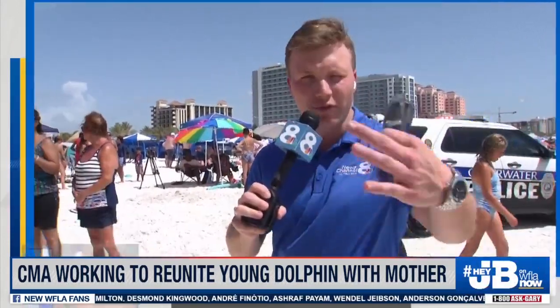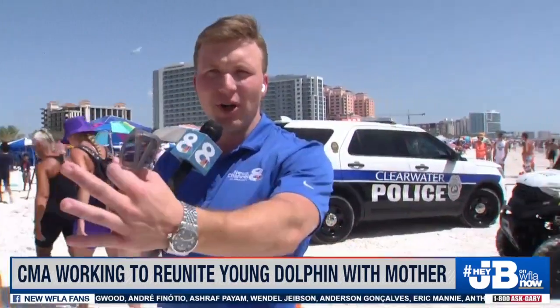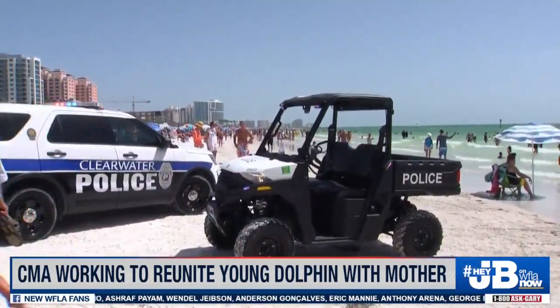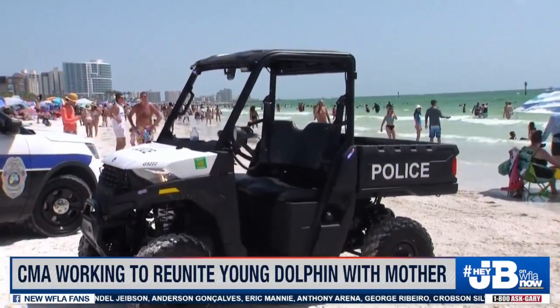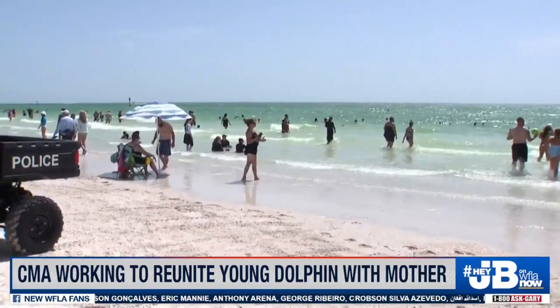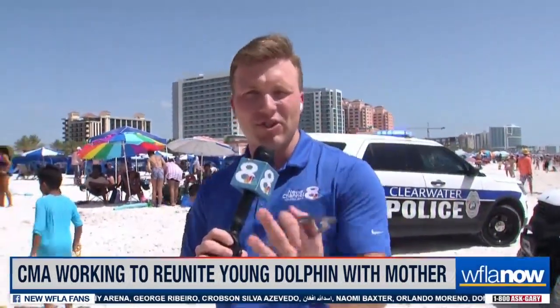Yes, and the personnel that were out here were from the Clearwater Marine Aquarium. There were several police and those Polaris devices — those utility vehicles — driving with the dolphin. I'm standing in front of one right now. It had four folks from the Marine Aquarium carrying the dolphin in a blue tarp with holes for the fins and everything. So it looks to be in good shape in terms of the care it will receive. As you know, they will likely take it to the aquarium for care.